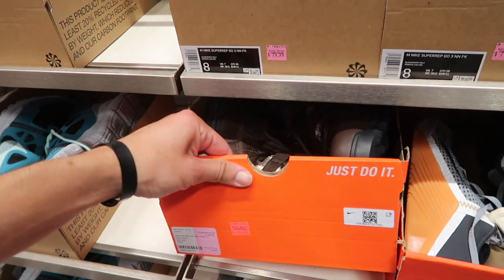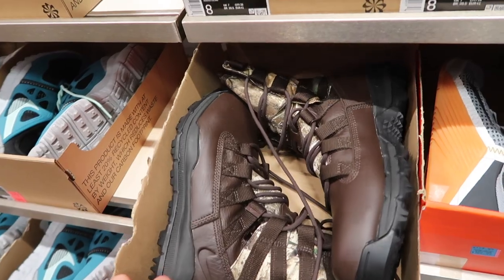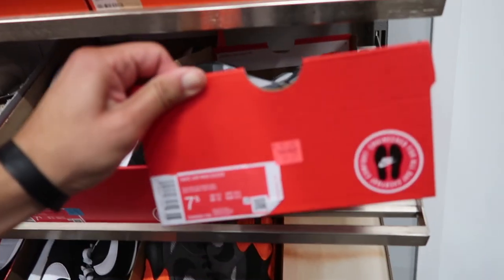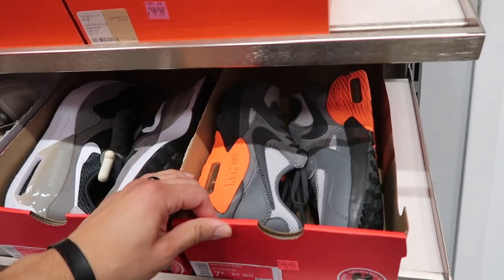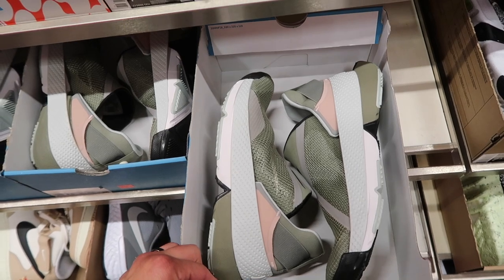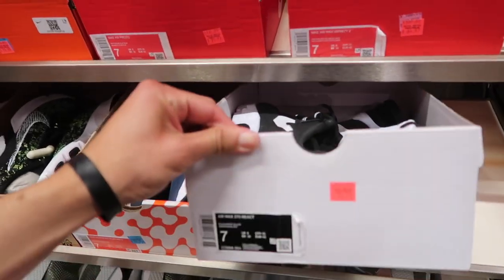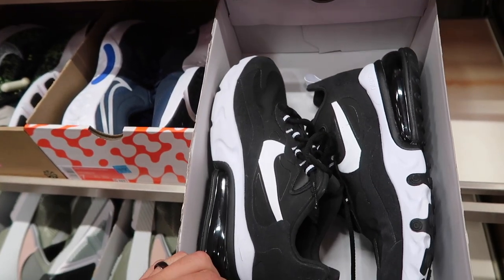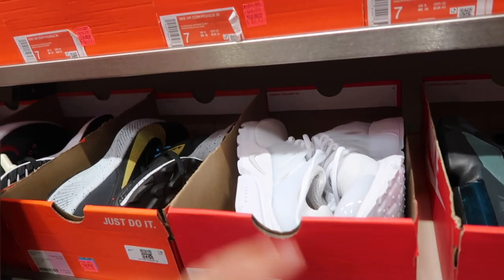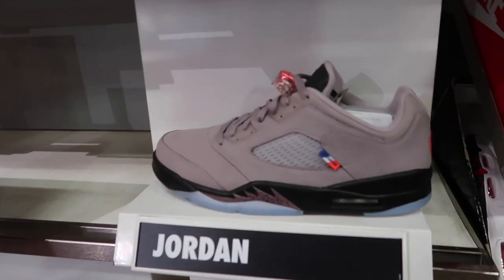Huaraches at $175. Boots here at $50, which I think have been showing up at Burlington as well. Air Max XC, gray and orange, $70. Fly Ease, size 7, $90 — this one in a dark camo green. Air Max 270 React at $80. Presto in all white, $100.